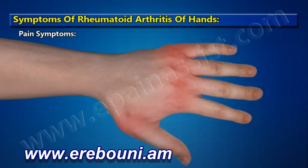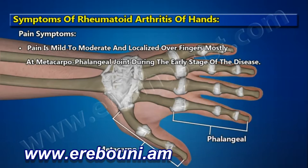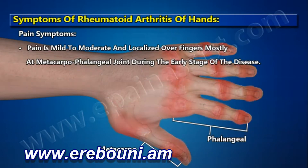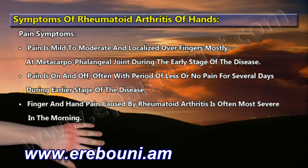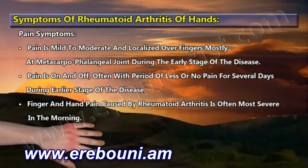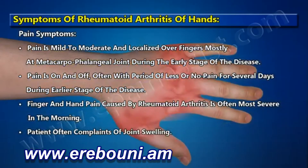Pain symptoms: pain is mild to moderate and localized over fingers, mostly at the metacarpophalangeal joint, during the early stage of the disease. Pain is on and off, often with periods of less or no pain for several days during the earlier stage. Finger and hand pain is often most severe in the morning. Patients often complain of joint swelling.